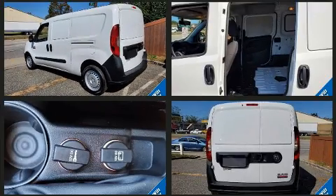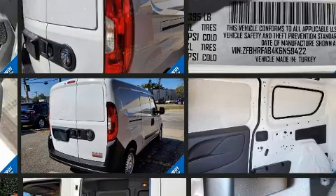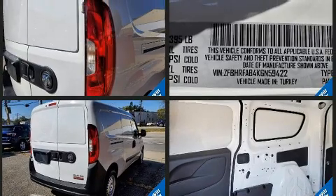It's equipped with tons of terrific amenities, but it won't break your budget. Such as remote keyless entry, delay off headlights, variably intermittent wipers, a trip computer, and more.